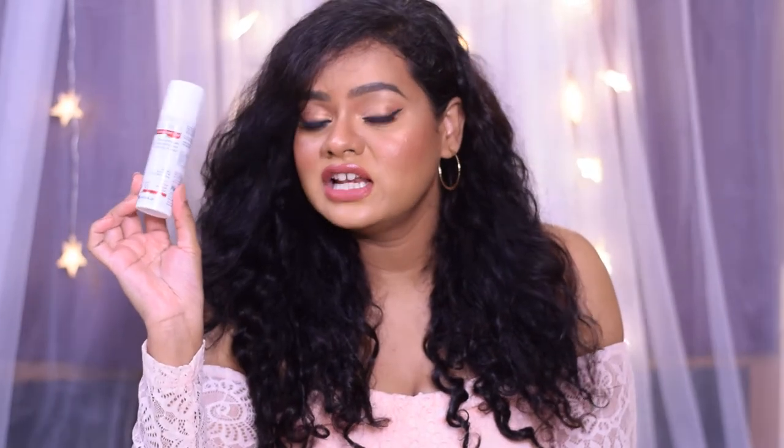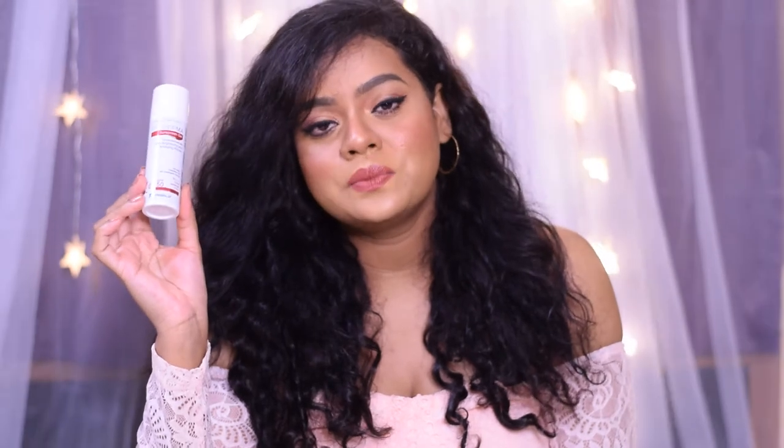This sunscreen is suitable for all skin types — whether dry, combination, normal, or oily skin, you can easily use this product. So far I love using this on a daily basis and it has given me really good results. The packaging is very convenient to use and you can easily carry it in your purse. It retails for Rs. 899 and you get 50 grams of product.